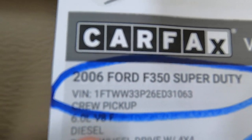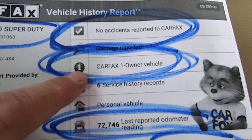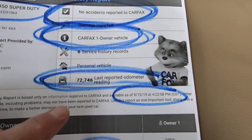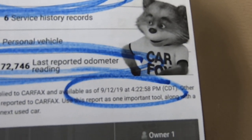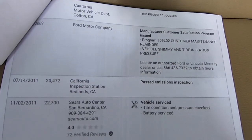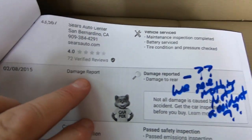Here's the Carfax itself. There's the VIN — no accident damage reported. Carfax one owner. The last reported mileage was 72,746, which was three miles ago, so that's pretty fresh. The Carfax date is 9-12-19, which was yesterday. It says damage to rear.